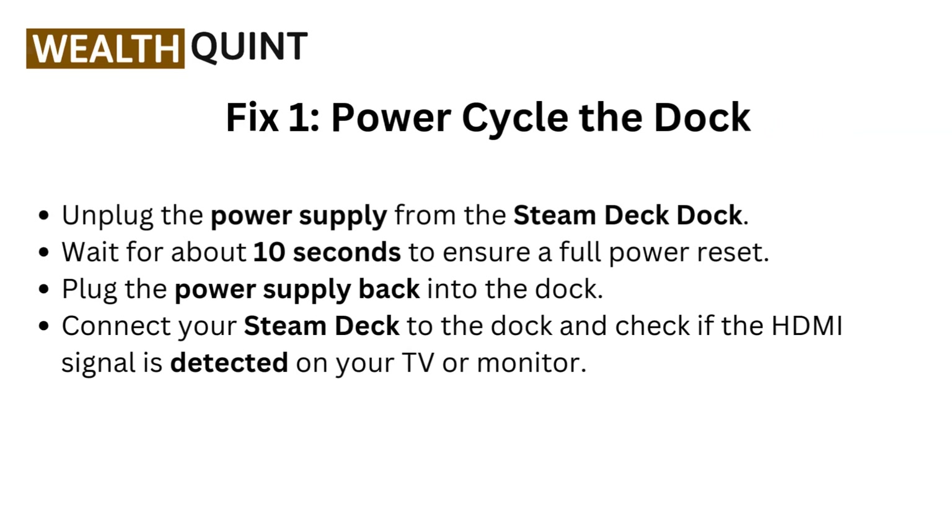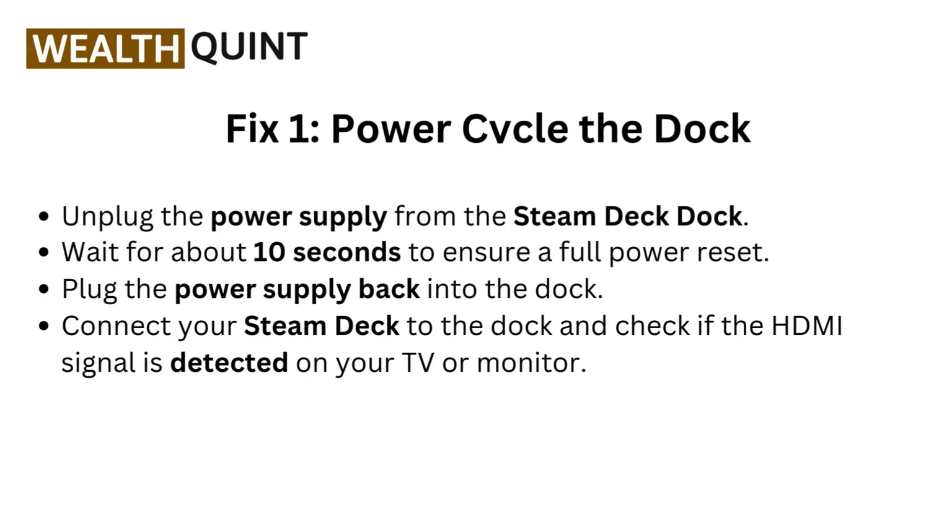Fix 1: Power cycle the dock. Unplug the power cable from the Steam Deck Dock and wait for about 10 seconds to ensure a full power reset. Plug the power supply back into the dock, connect your Steam Deck to the dock, and check if the HDMI signal is detected on your TV or monitor.